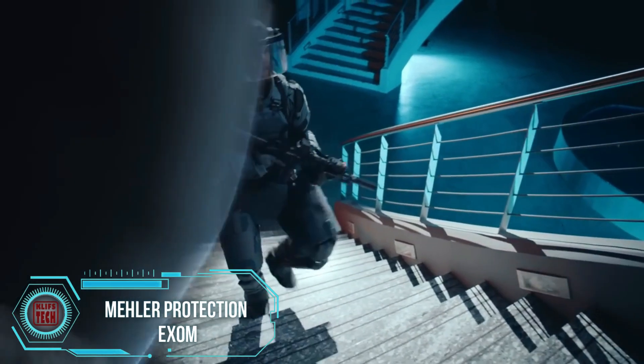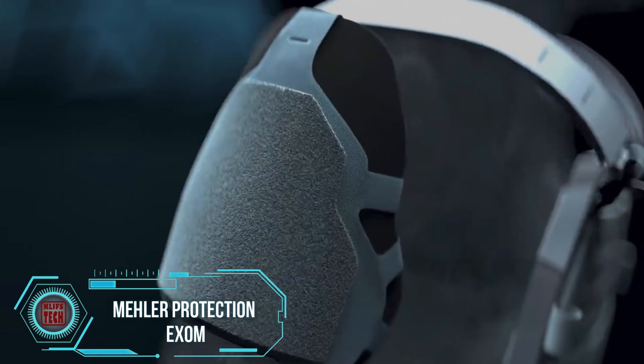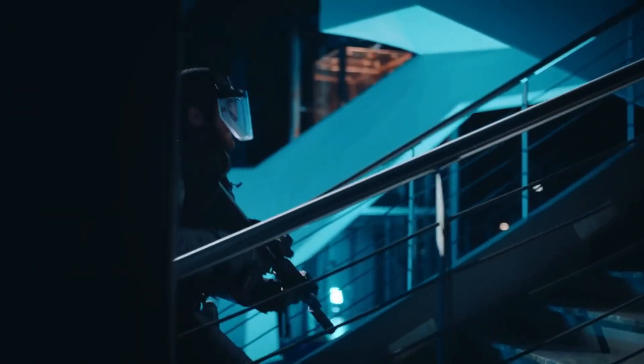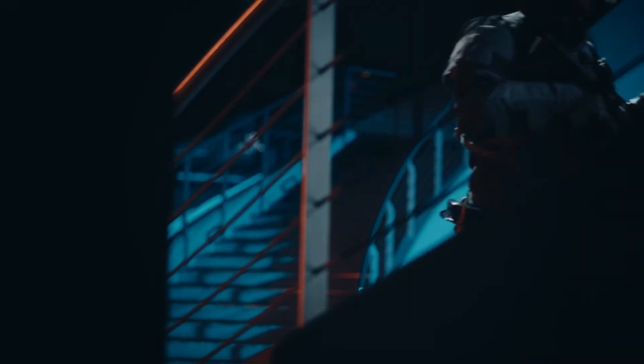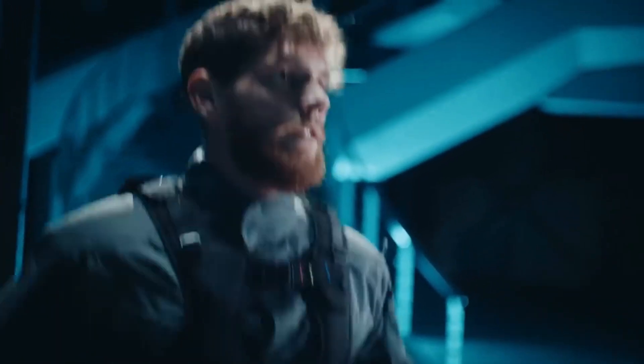Get ready to be blown away, because companies from Germany, Canada, and France joined forces to create EXOM, and this exoskeleton is a game-changer. It's being hailed as revolutionary, cutting-edge, and innovative — and not without reason. Designed for both military and police use, EXOM offers a laundry list of advantages.